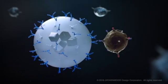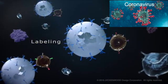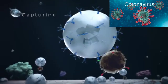By using nanobeads that can bind with a specific protein on the surface of exosomes, disease-specific exosomes are selectively labelled and captured.